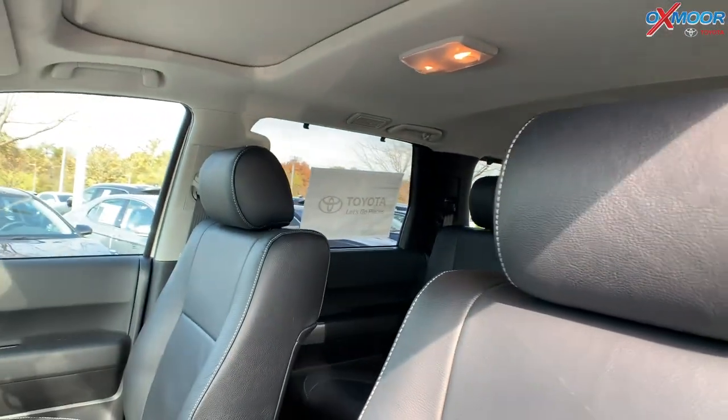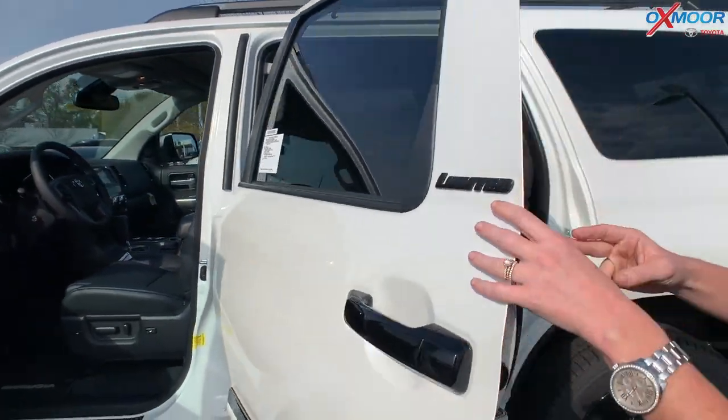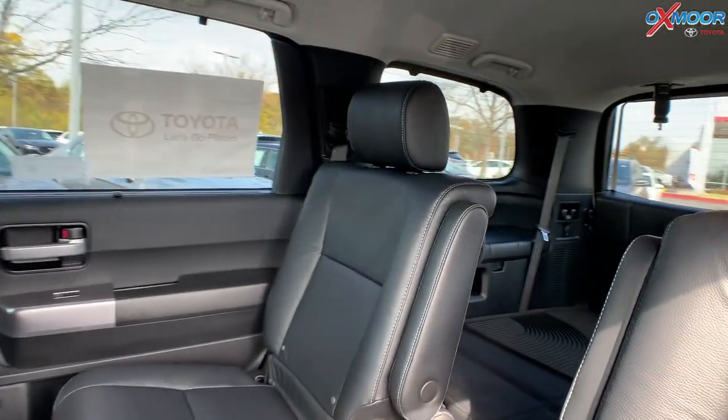There's a sunroof. It seats 7 people total — two in the front, two captain's chairs in the second row, and then a third row seat as well.